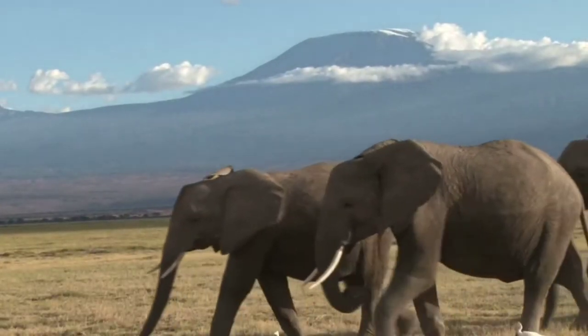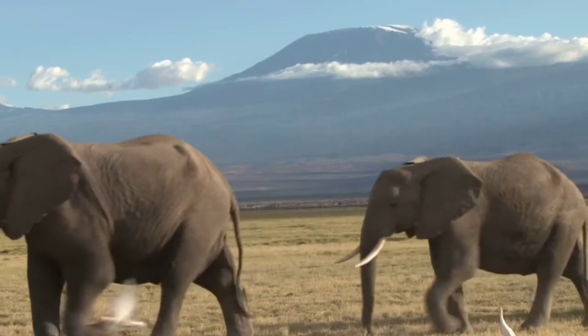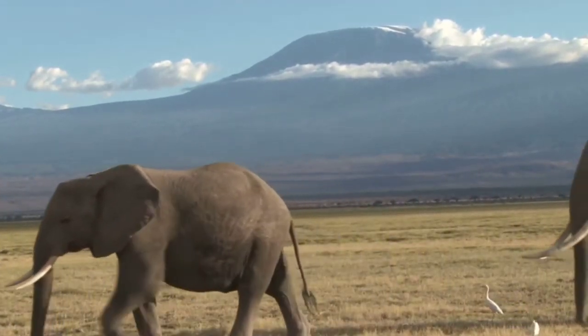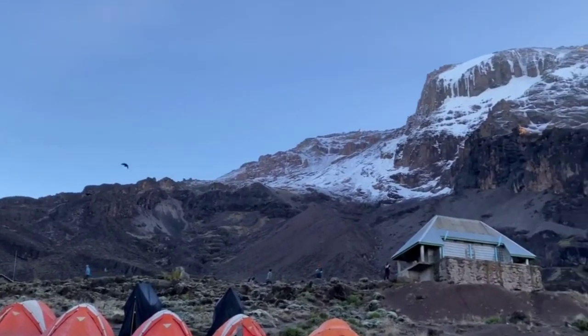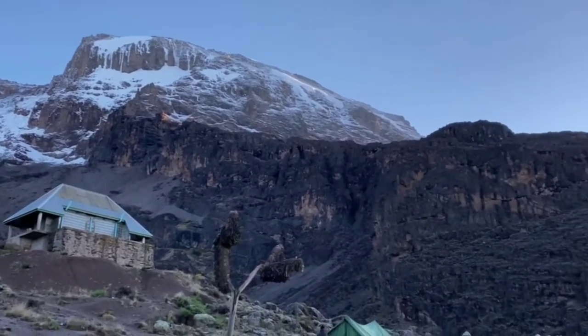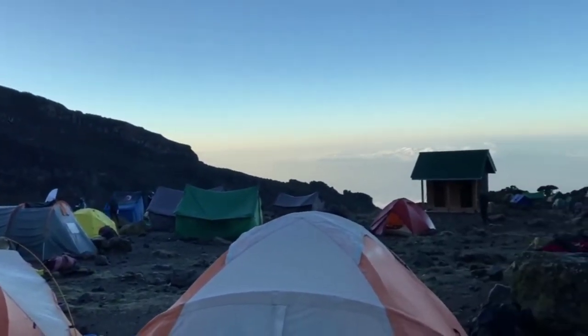The final tip for summiting Kilimanjaro is to believe in yourself. It might sound silly, but it really helps. Your self-talk might say you can't do this, you didn't train hard enough, or you're not as experienced as someone else — but if you want to get to that summit, you can. It's also important to understand you're not going to be comfortable all the time. You might get soaking rain, snow, and wake up at midnight for the summit push. Those things aren't super fun, but if you believe in yourself and accept those tough moments, it will be totally worth it at the summit.